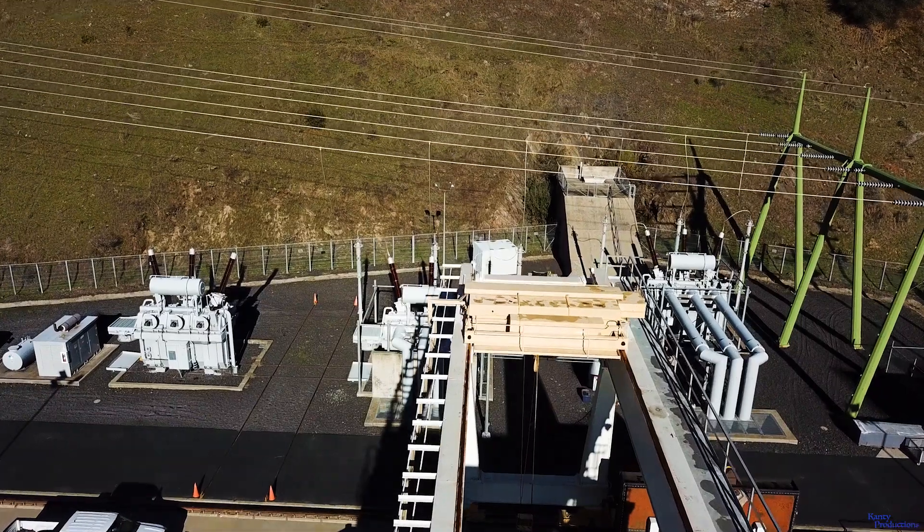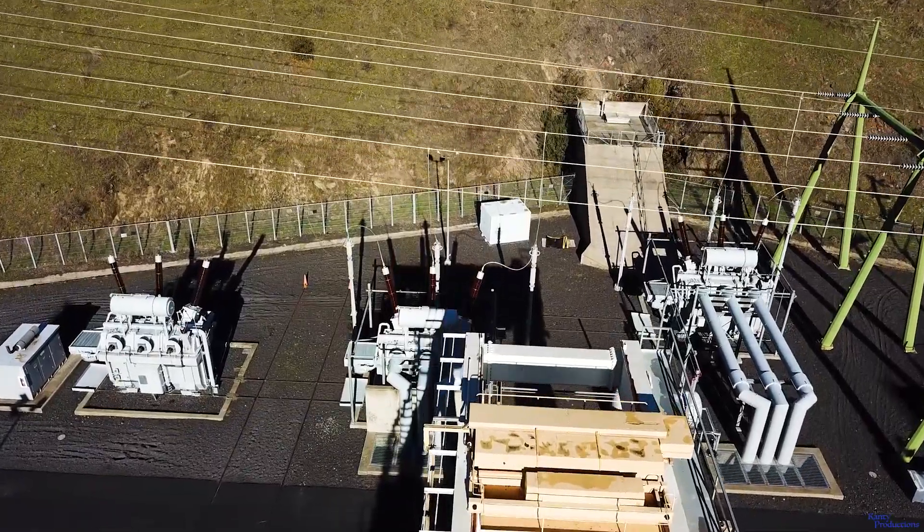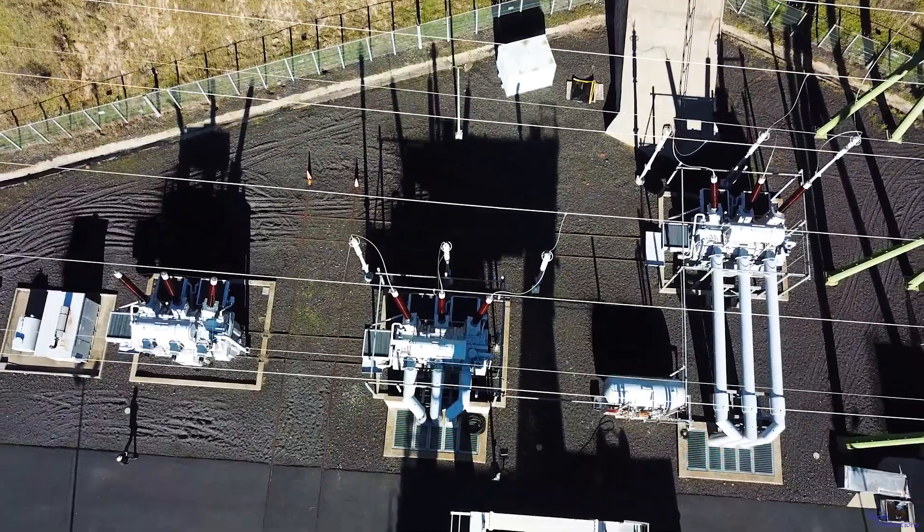The advantage of this continuous 24/7 monitoring is you see what the condition of the transformer is at operating temperature. The system that we have monitors the generator and the GSU main transformers. As a result of those two systems, we overlap the isophase bus.